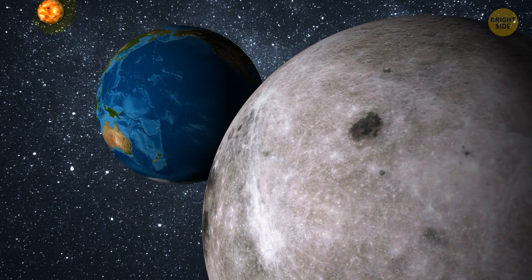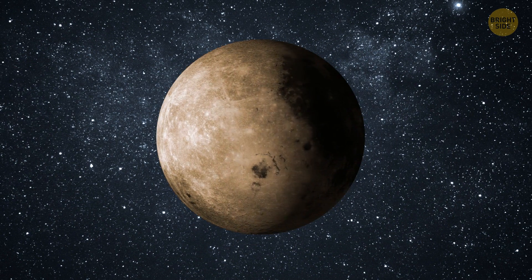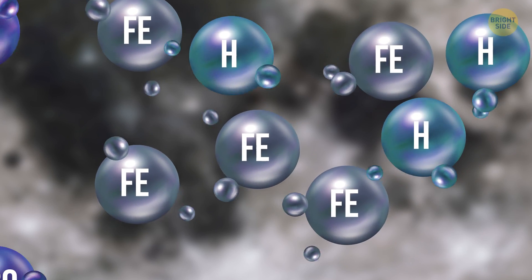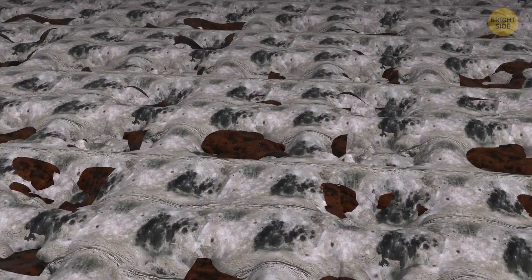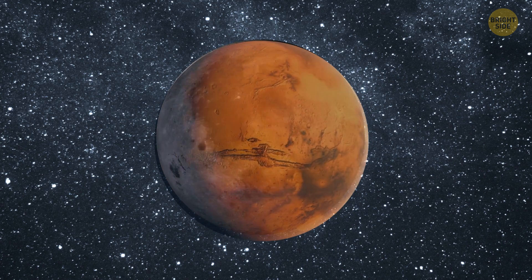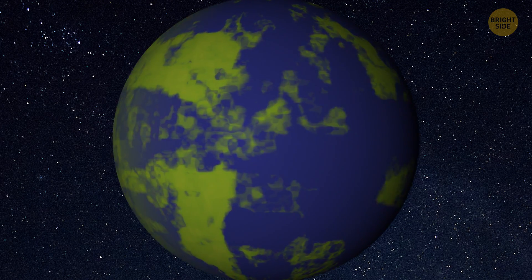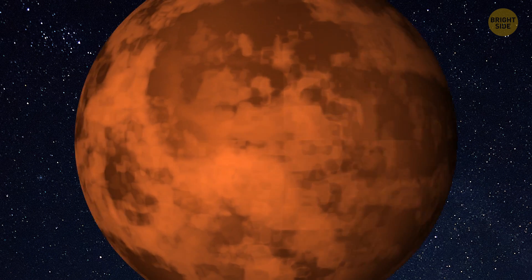And that's where something incredible happens — the moon starts rusting. There's plenty of iron in the lunar soil, and when exposed to oxygen and water, it naturally rusts. Some parts of the moon have already turned slightly reddish, where there's the highest concentration of molecules. If this process continues long enough, in the distant future the moon will look like Mars — orange-red. The signature color of Mars came exactly from corrosion that began there thousands of years ago, when there were rivers, seas, and an atmosphere with oxygen.